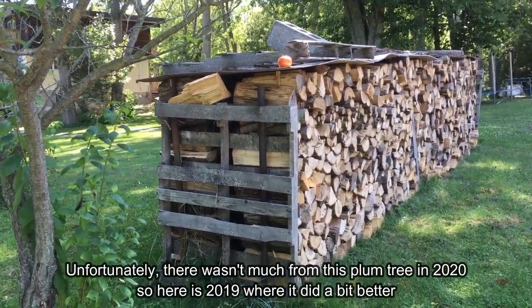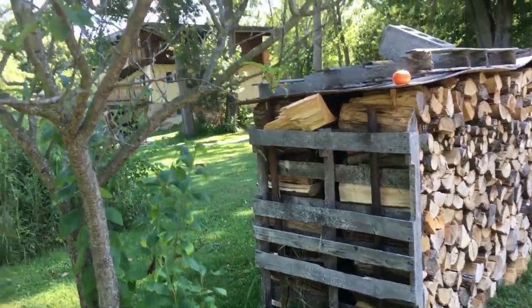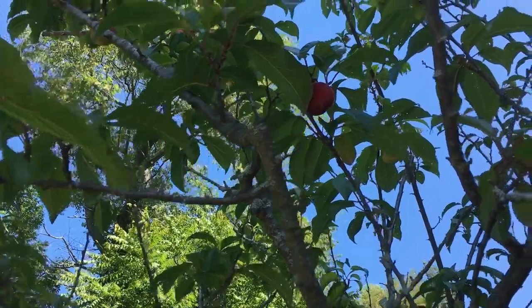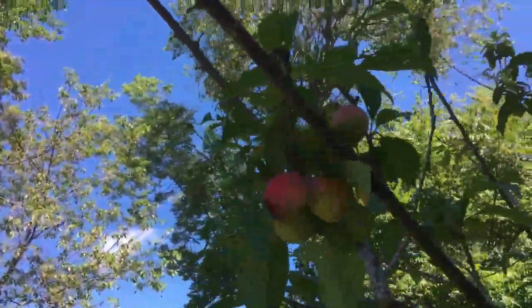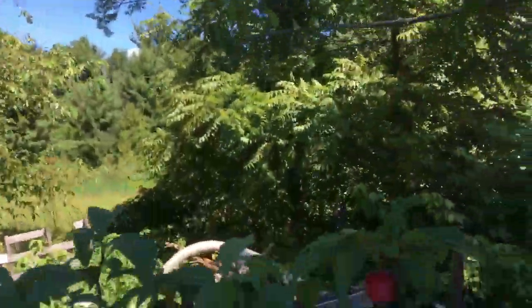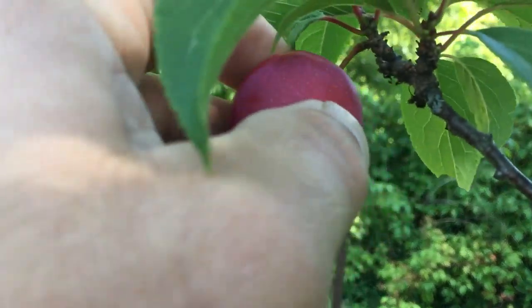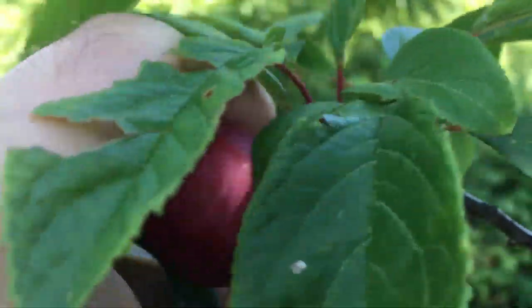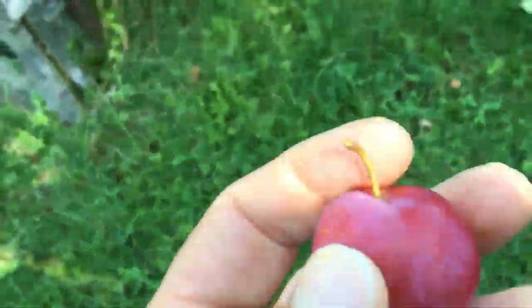Let's see what we have ready and ripe on the plum tree. I see one right up there that should be ready. These ones aren't quite there yet. This one looks quite nice — let's see if it comes off. No it doesn't want to quite come off yet — oh, there it goes, I guess it is ready. Perfect. That's a decent one.